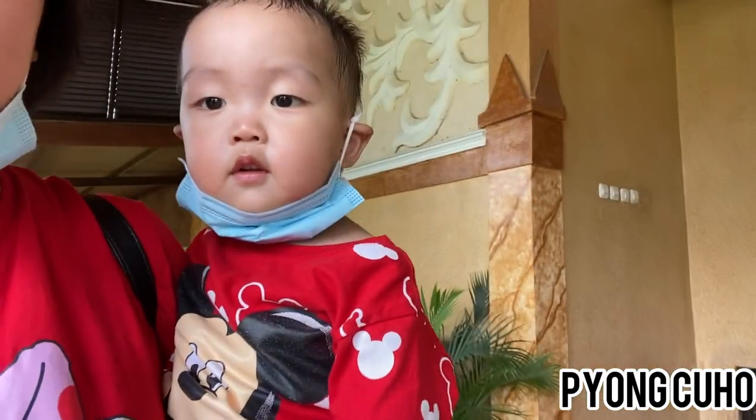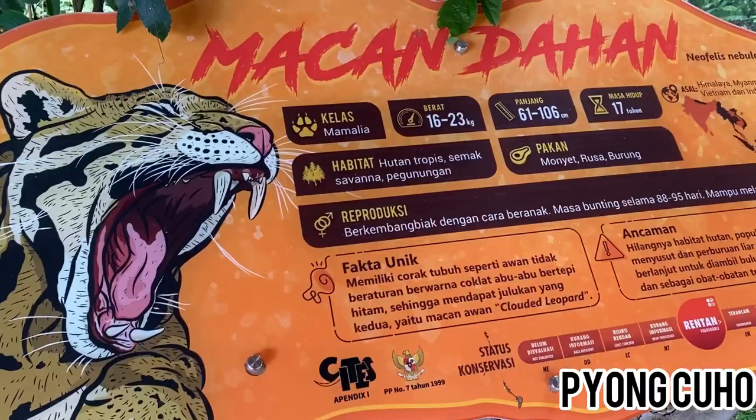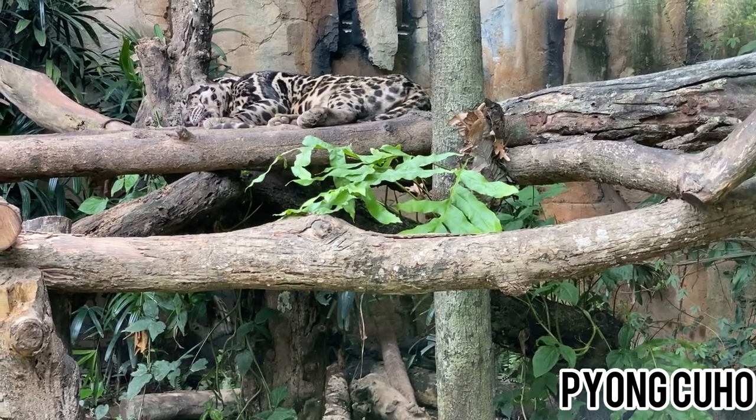Zona Cakar adalah zona terbaru di Gembira Loka Zoo. Kita bisa melihat berbagai macam kucing. Ayo kita lihat macan dahan. Wah, ternyata macan dahannya baru tidur.